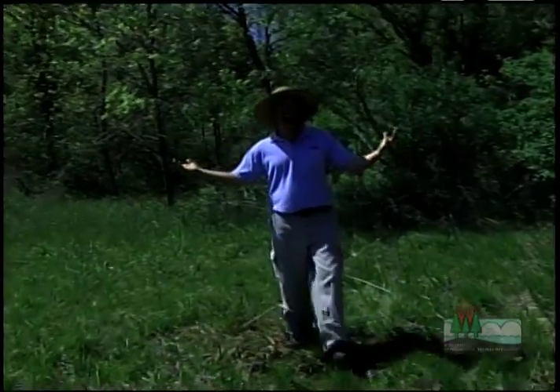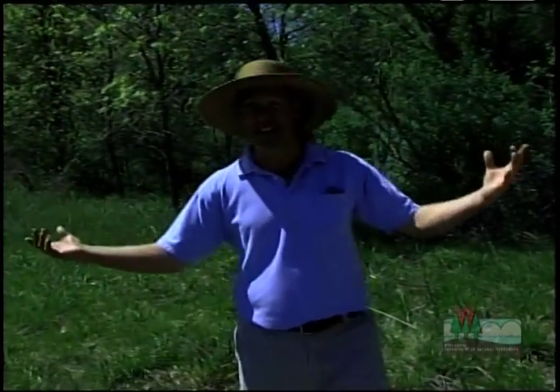So it's a done deal. I'm the proud owner of a wetland. What's next?